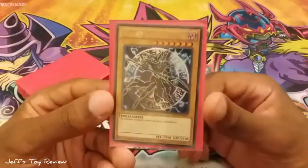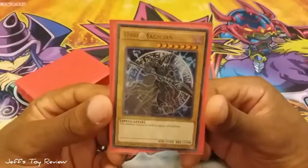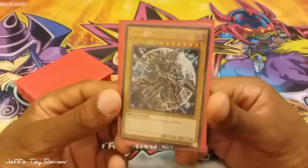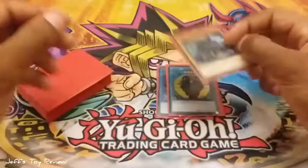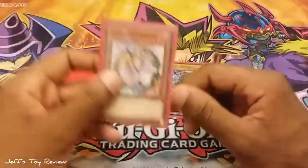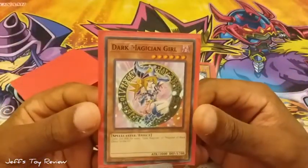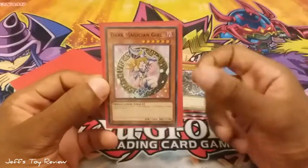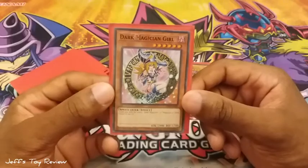The Dark Magician — you've got to have that in a Yugi deck. This time I chose the Dark Side of Dimensions artwork. The Dark Magician Girl, my favorite artwork of Dark Magician Girl. I even like this one more than the original one.